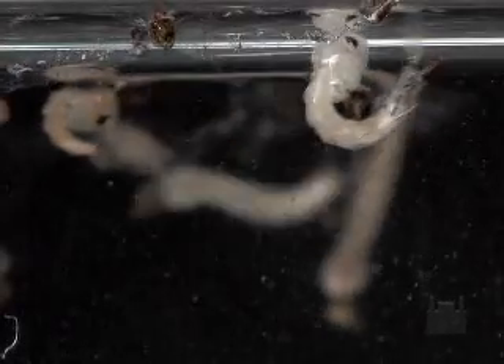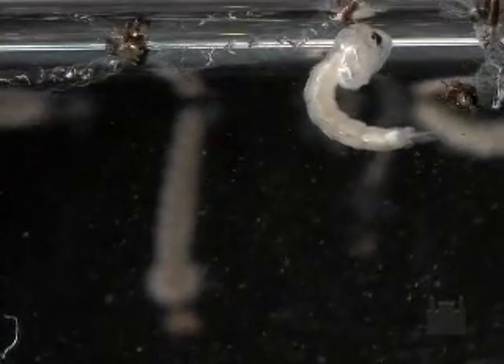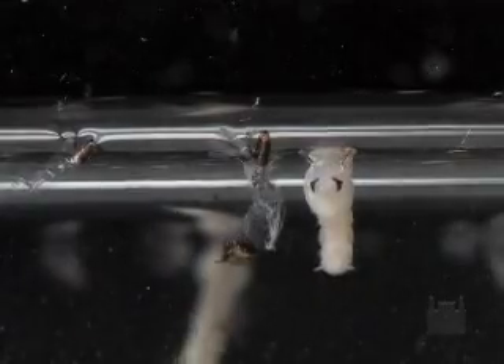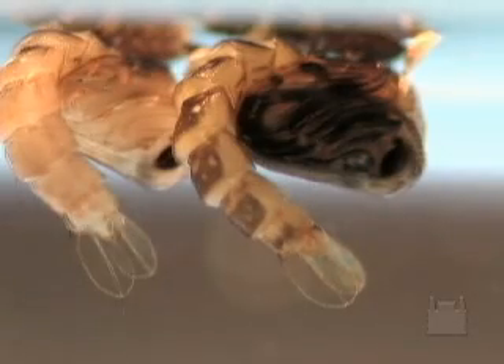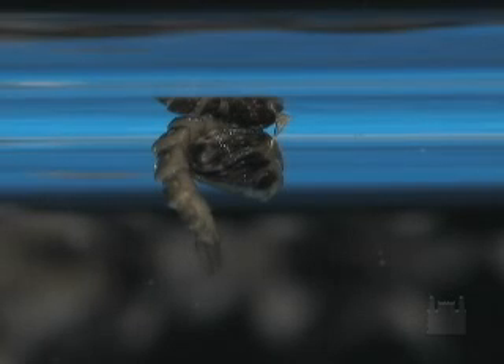After the fourth stage, the larvae transform into pupae. In this stage, which lasts from 48 to 72 hours, there is no feeding and breathing takes place through the respiratory trumpets. At the end of this stage, the winged form emerges.